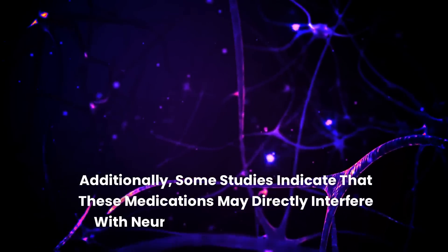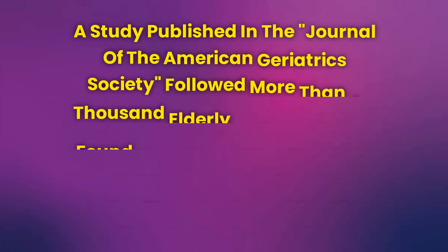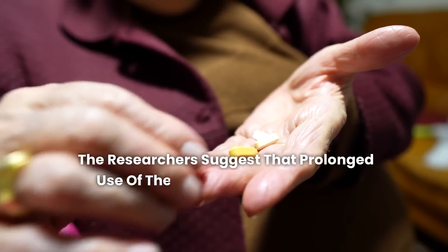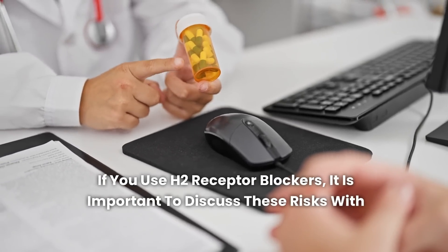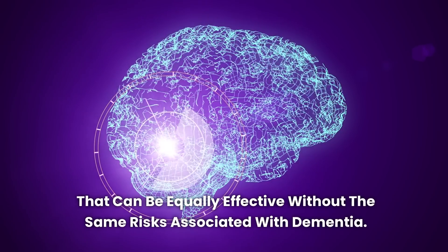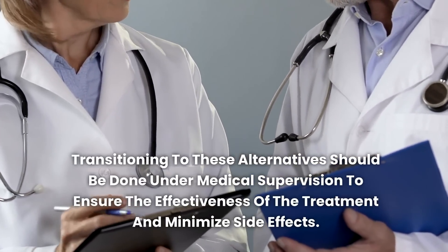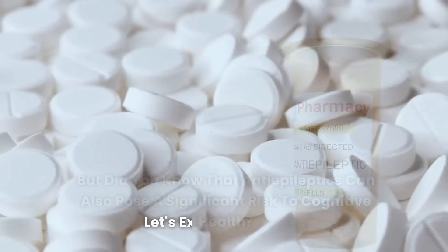Additionally, some studies indicate that these medications may directly interfere with neurotransmitters in the brain, leading to cognitive deterioration over time. A study published in the Journal of the American Geriatric Society followed more than a thousand elderly individuals and found that those who regularly used H2 receptor blockers had a significantly higher risk of developing dementia. If you use H2 receptor blockers, it is important to discuss these risks with your doctor. There are other treatment options for gastric conditions, such as proton pump inhibitors or lifestyle changes, that can be equally effective without the same risks associated with dementia.